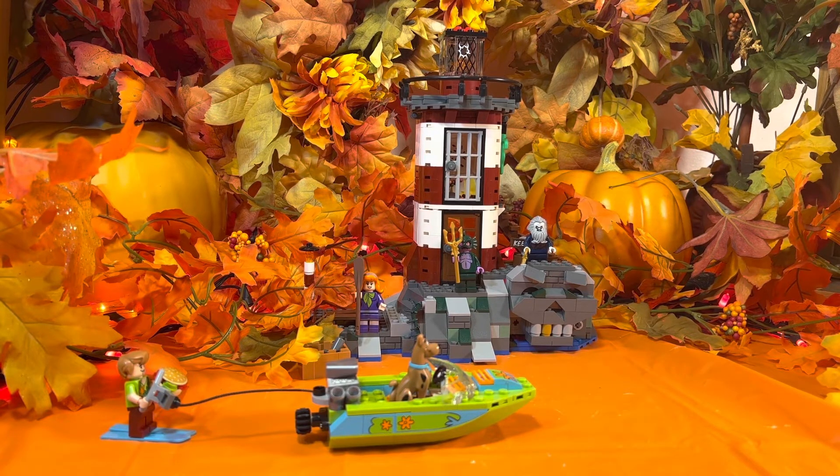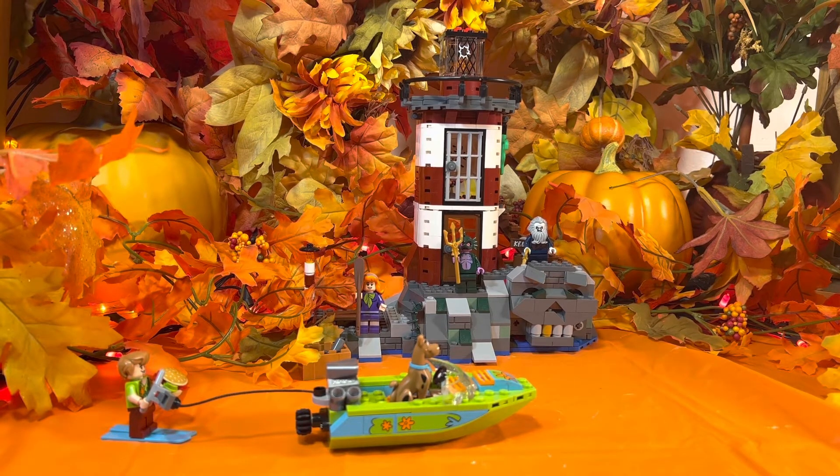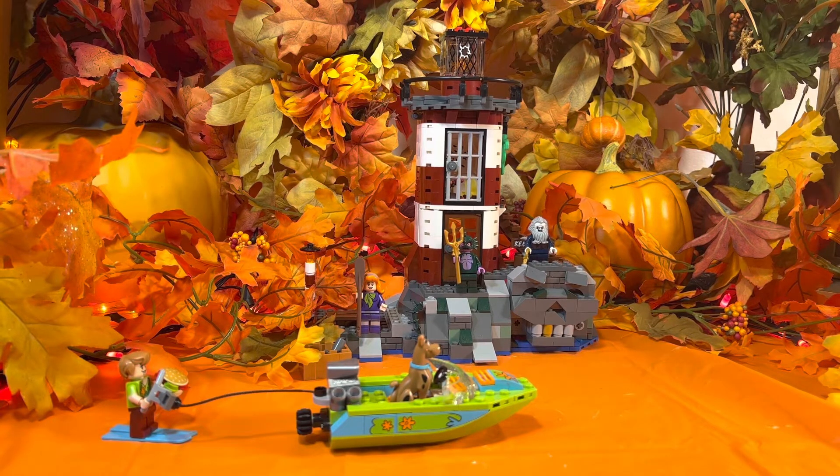The original retail price was $49.99. You can find it on eBay right now for $160 for a used set, $200 and above for an unopened set, and over on Amazon it was $219 and above for a new in the box unopened set.